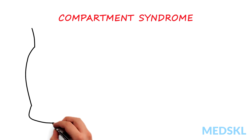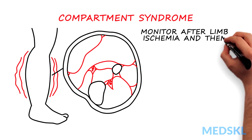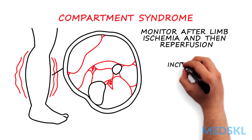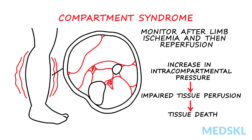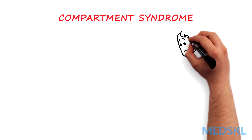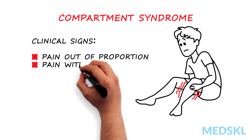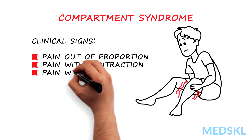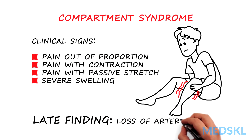Compartment syndrome is a serious complication associated with vascular injuries and needs to be monitored after limb ischemia and reperfusion. It is the increase in intracompartmental pressure that impairs tissue perfusion and can lead to tissue death. Although this is a clinical diagnosis, creatinine kinase, myoglobin, and renal function must also be monitored. Telltale clinical signs include pain out of proportion to injury not relieved by analgesics, pain with contraction of the compartment, pain with passive stretch, severe swelling, and loss of arterial pulse as a late finding.